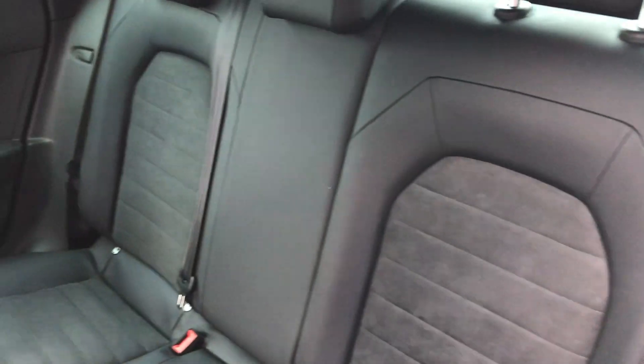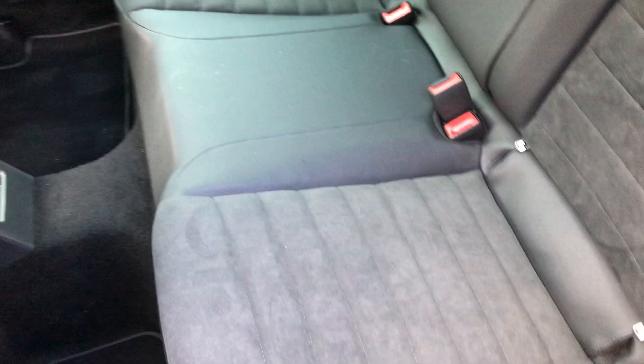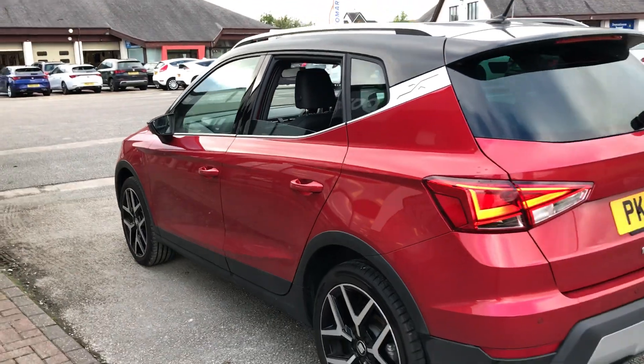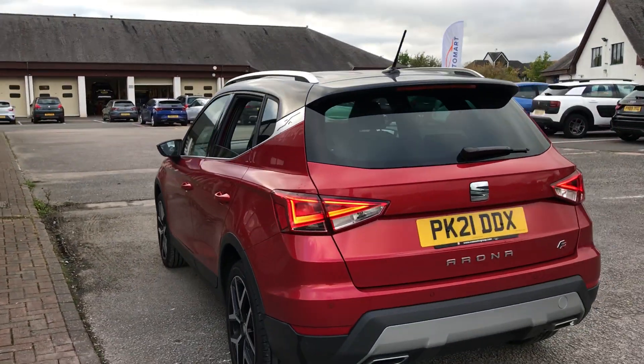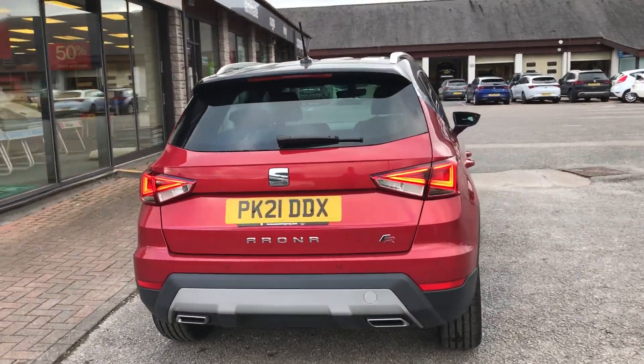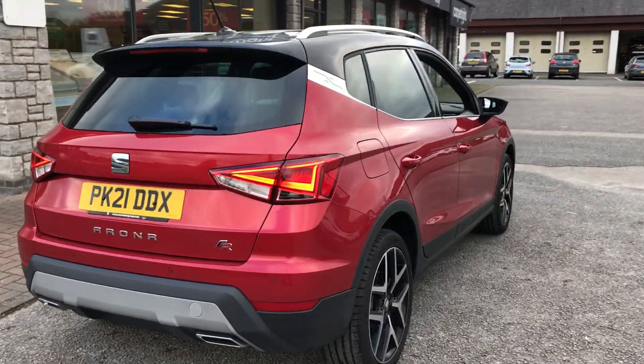We've got the Alcantara fabric interior. We've got rear parking sensors on this. We've got some gorgeous 18 inch performance alloys. We've got LED headlights and tail lights.